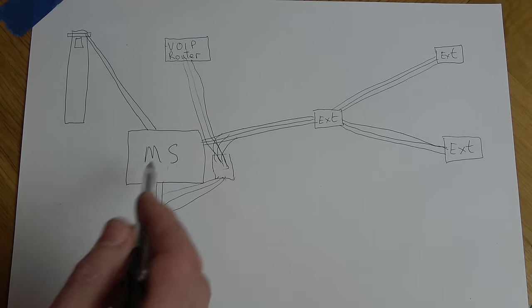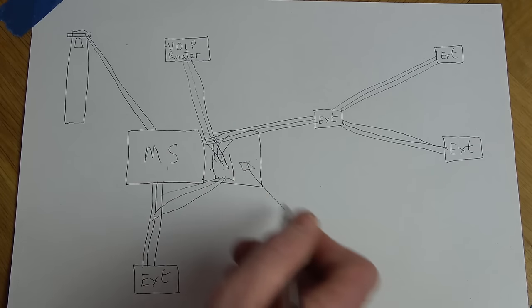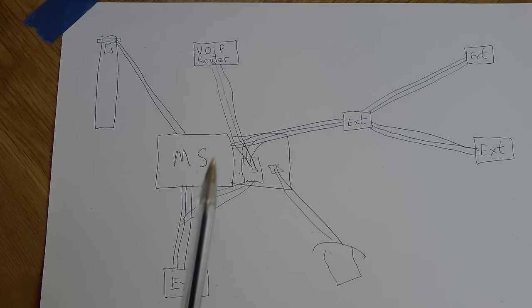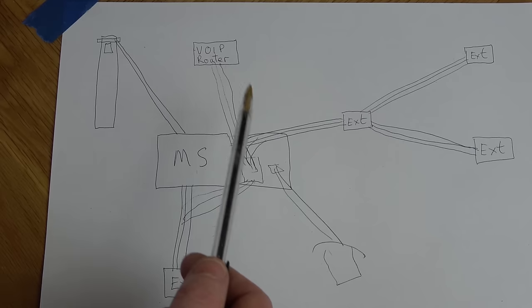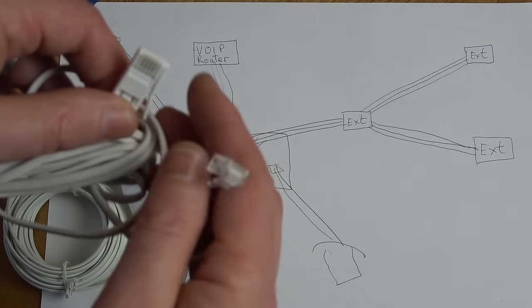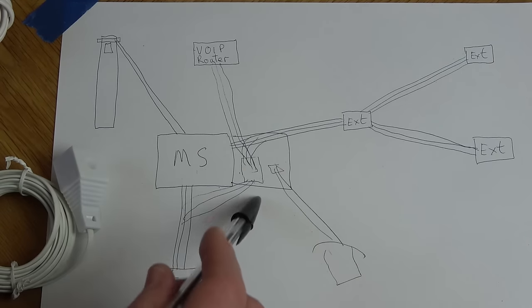If you've also got a phone plugged into your master socket, you'd put another outlet socket there instead of just a junction box. Now, how do we get the cable from the VoIP router into the socket or junction box? At the back of the router we've got a BT plug - in other parts of the world it'll be an RJ11. You can crimp your own plug, but it's easier to use a ready-made extension lead. Make sure it's an extension lead and not an old modem cable, because modem cables often only have two wires connected, whereas we need at least three wires to get the ringing signal in the UK.